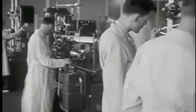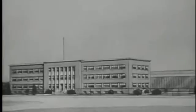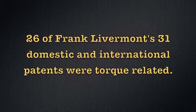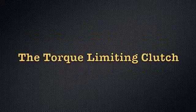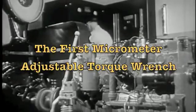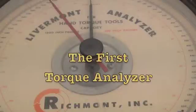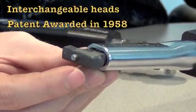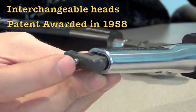Also in 1940, another inventive genius named Frank Livermont incorporated a company called Richmont. Of Livermont's 31 patents, 26 were torque related. He invented the limited slip clutch that made it possible for him to invent the torque screwdriver. He also invented the click wrench, the first micrometer adjustable torque wrench, the first torque analyzer, the first optical torque tester, and interchangeable heads.